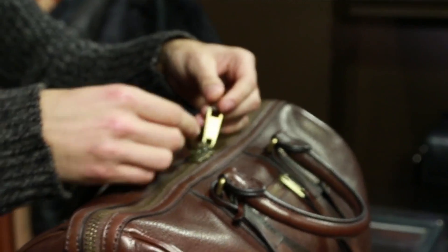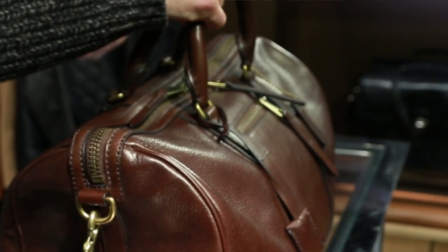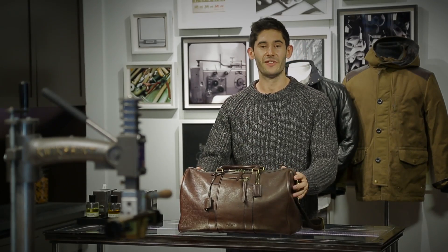It comes with the signature custom Coach hardware. It's got the rounded handles, which are extremely comfortable, and it's the perfect size to put clothes in — a pair of shoes, two or three dress shirts, a sweater, pair of jeans. It'll all fit in this bag.